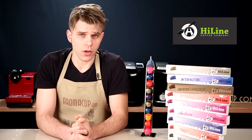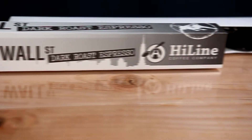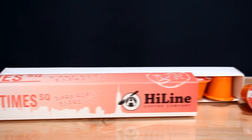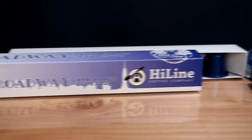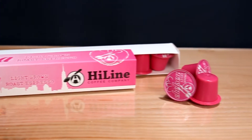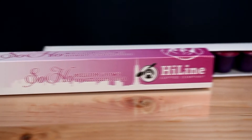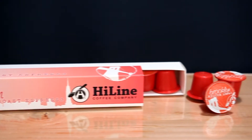Let's tell you a little bit about what capsules you have a chance to win here for your Nespresso machine. What I have here is the Wall Street Dark Roast Espresso, Times Square Dark Roast Espresso, Broadway Dark Roast Espresso, Chelsea Light Brown Roast Espresso, Soho Medium Brown Roast Espresso, and Brooklyn Medium Brown Roast Espresso.